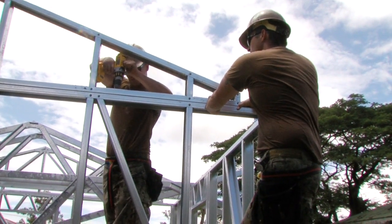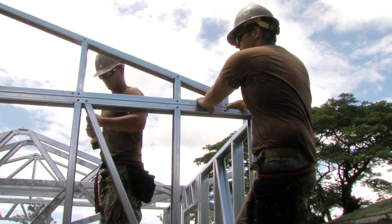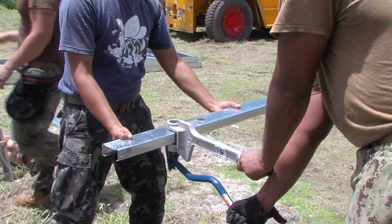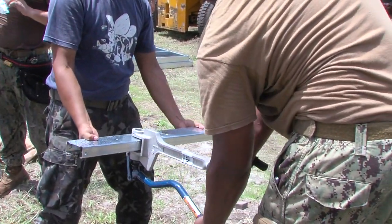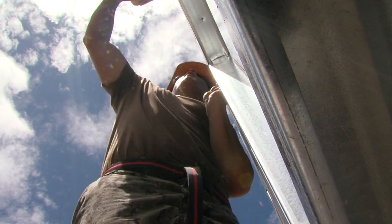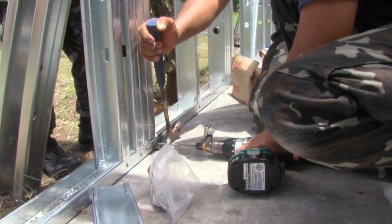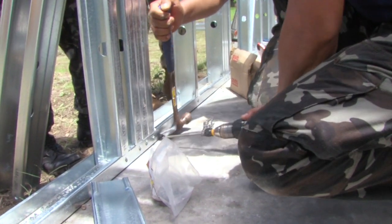Then you have your roof panels that go on last. After that, you sheet the roof and sheet the walls. A building made out of cold form steel with the amount of screws and fasteners that we put on the building can withstand close to 200-mile-an-hour winds. It would be very difficult to build a wood-structured building that could withstand 200-mile-an-hour winds — you can do it, but you're going to be putting more and more wood in and more fasteners in to get that strength.